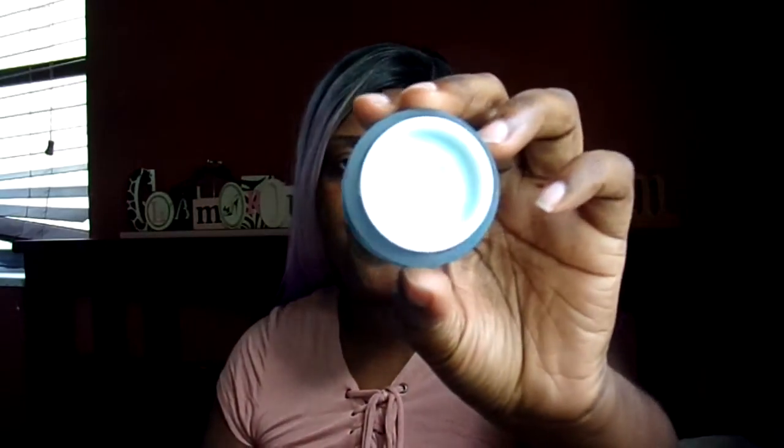I also got an eye cream from IT Cosmetics — the Bye Bye Under Eye cream. You always want to use an eye cream: it makes your makeup look better, keeps wrinkles away, and can brighten, lighten, and tighten the under-eye area. You don't only want to use it because it makes your concealer look better — use it to prevent wrinkles. Also, using your regular moisturizer around your eyes can create milia, which has to be removed by a dermatologist.